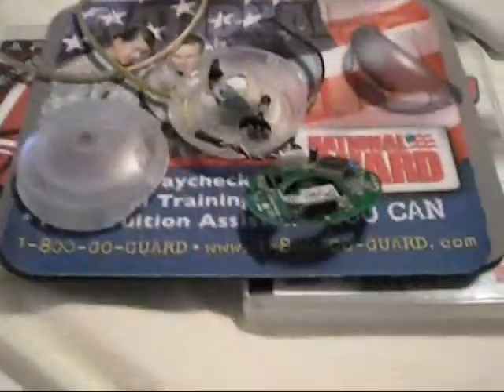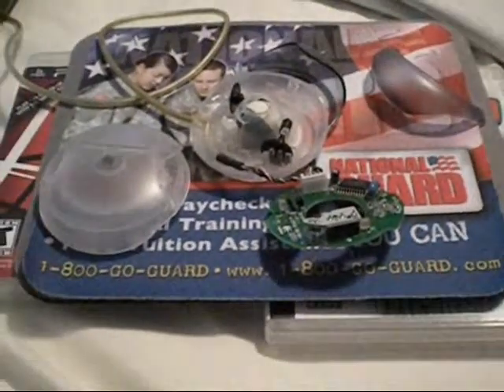I was given this from my school, and I didn't even understand why they had this one. We don't even use Macs.